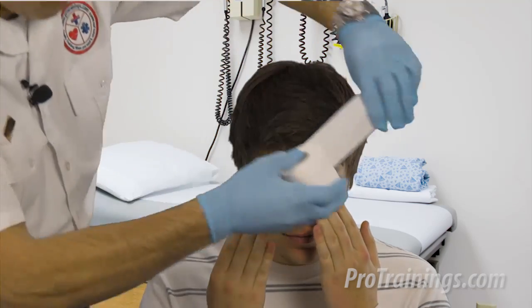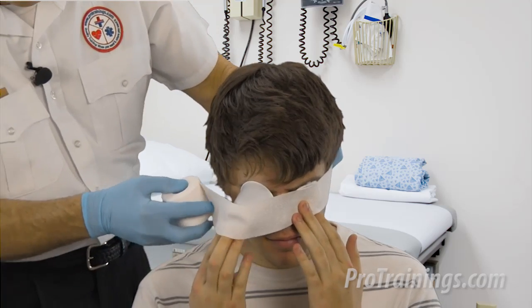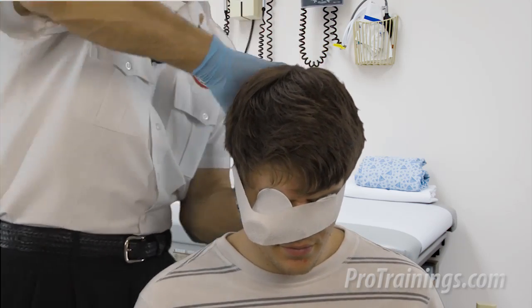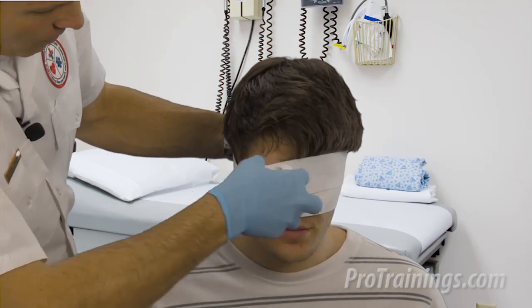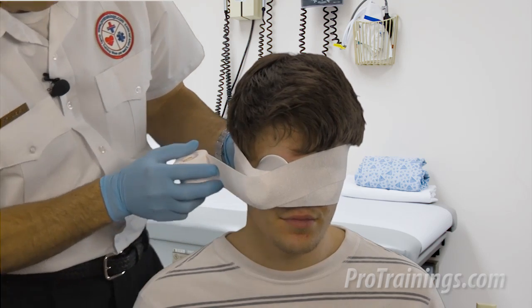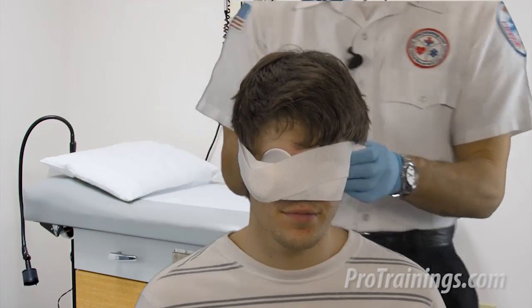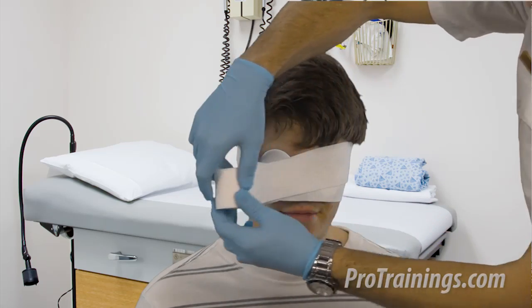When an eye has been impaled with an object, do not pull it out. Instead, a good solution is to place a plastic cup to cover the object without touching, moving, or putting pressure on the object. Then bandage around the cup covering both eyes. Remember to keep the bandage snug enough to hold, but not too tight. A bandage that's too tight can put too much pressure on the eyes and be very uncomfortable, if not damaging.